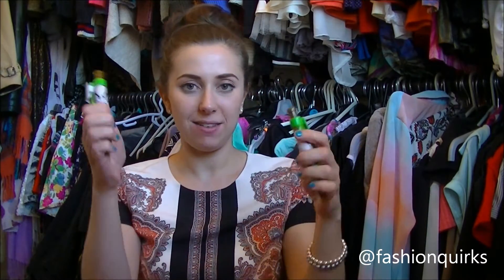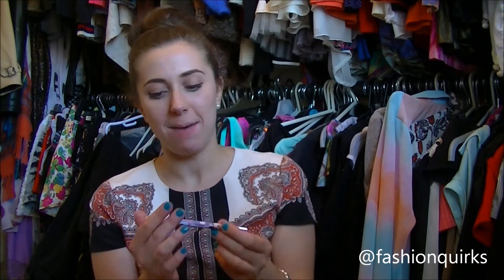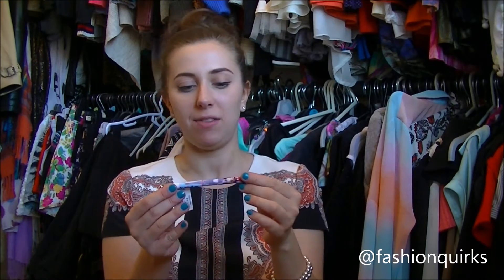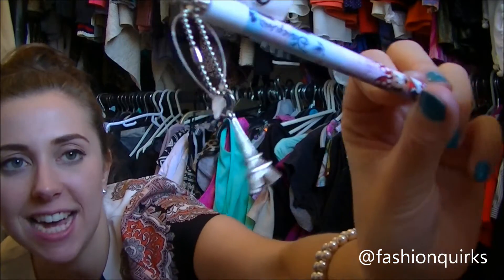We have two of these jumbo-sized Grumpy pens — they look just like that and they have the Grumpy faces all the way around. And the last pen I have is a really cute one. It has the Eiffel Tower charm on it and it's a little bit more of a fancy pen, a little bit more expensive. It says Disneyland Paris and it has Mickey and Minnie around it.